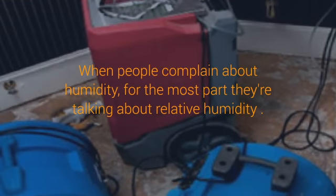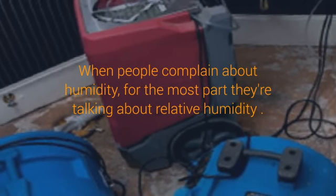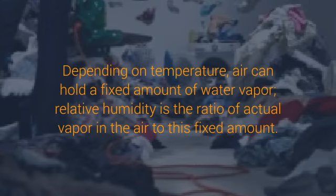How dehumidifiers work. If you live close to the equator or near a coastal region, you probably hear your local weatherman say the word humidity all too often. But no matter where you are, you've surely experienced it — that muggy, heavy feeling that fills the air, often when it's rainy, foggy, or hot outside.